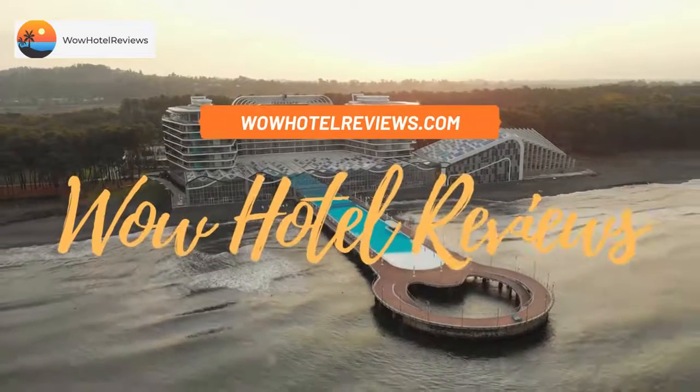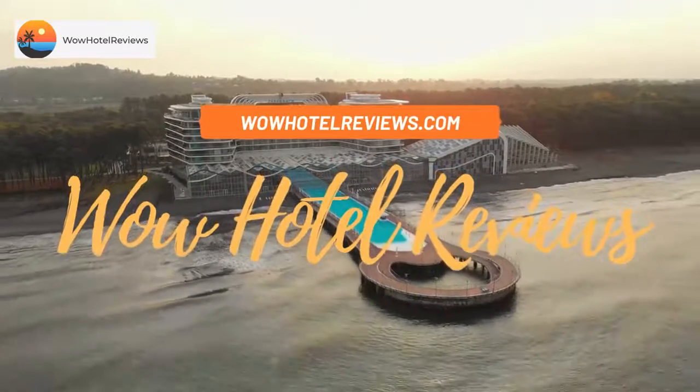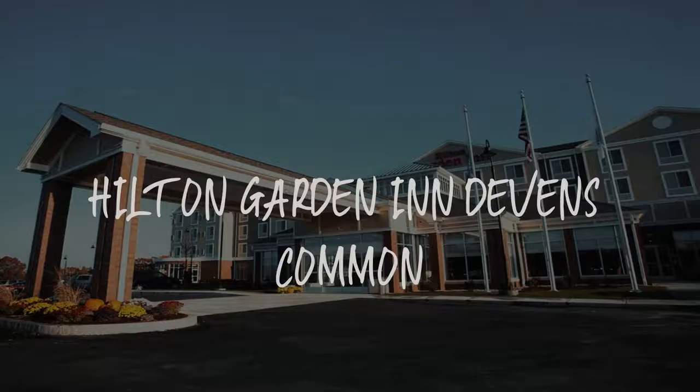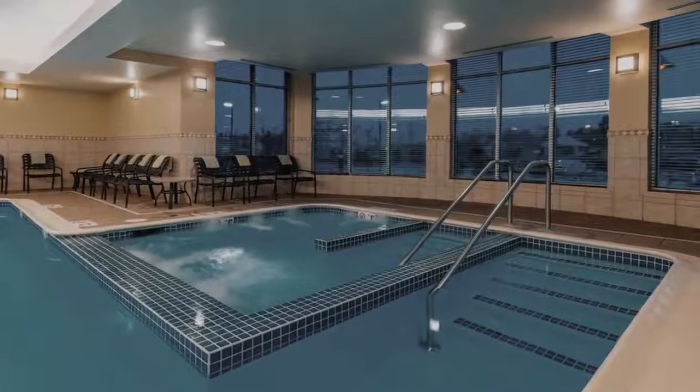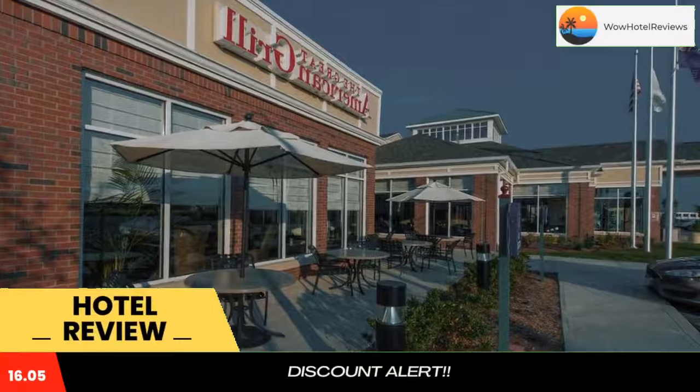Hello guys. Welcome to Wow Hotel Reviews. Today I am reviewing Hilton Garden Inn Devens Common — it's a three-star hotel. Please use our booking.com link in the description to book the hotel and get special pricing.